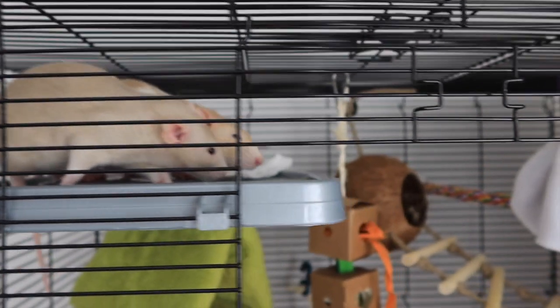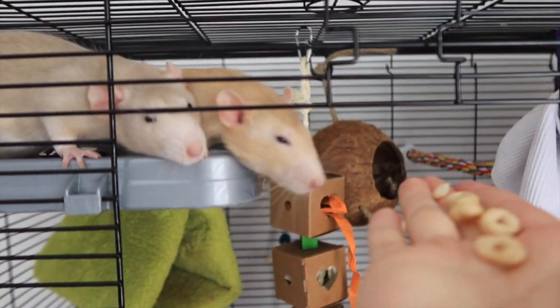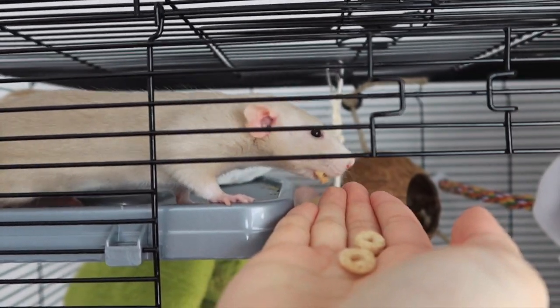Speaking of their cage — I'm planning on upgrading to a Critter Nation condo cage so they have more space as they're growing up. I thought this cage was a good size for them while they're young. If I want other small rats later, I can start them in this cage and then eventually move them over to the Critter Nation cage. That's my plan right now.